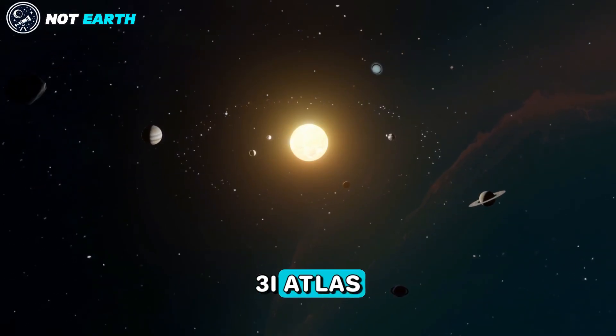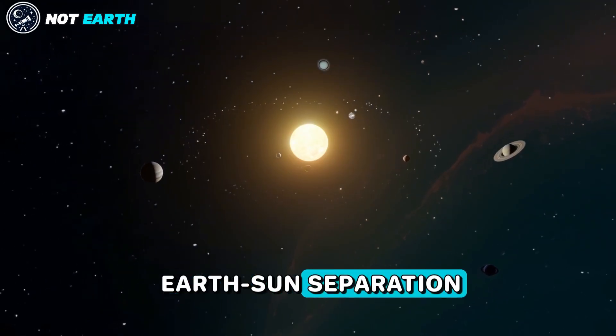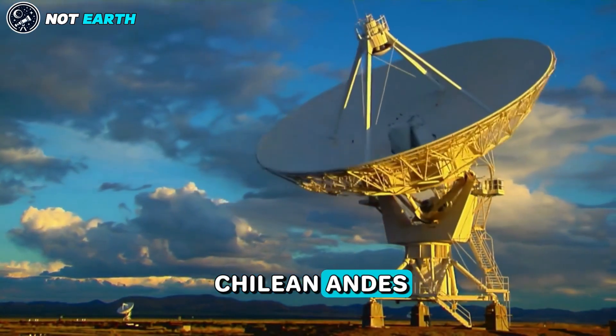At that time, 3I Atlas was at a distance from Earth of 259 times the Earth-Sun separation. The Gemini South Observatory is located on a mountain called Cerro Pachon in the Chilean Andes.